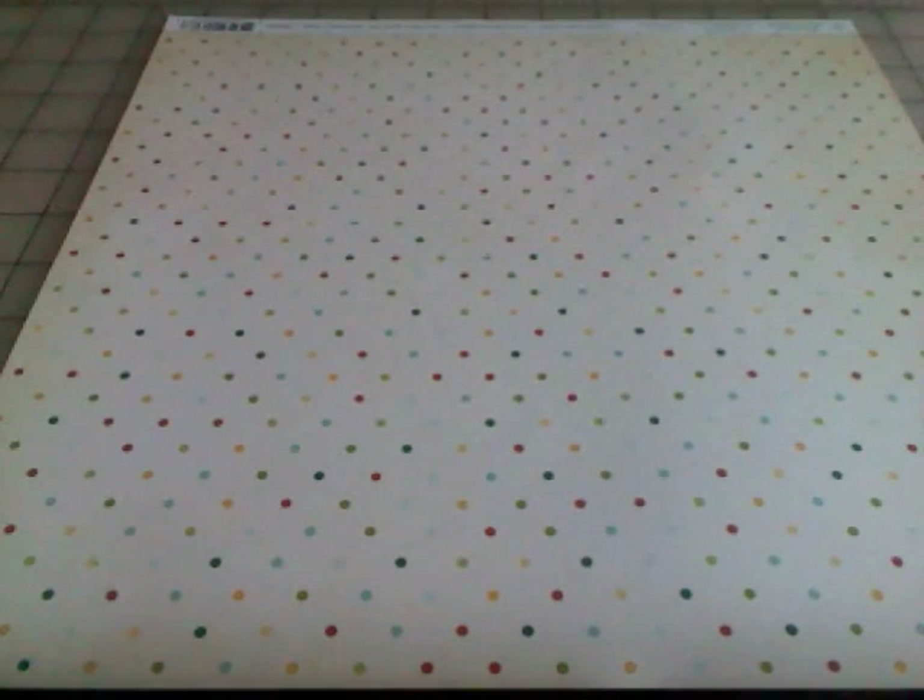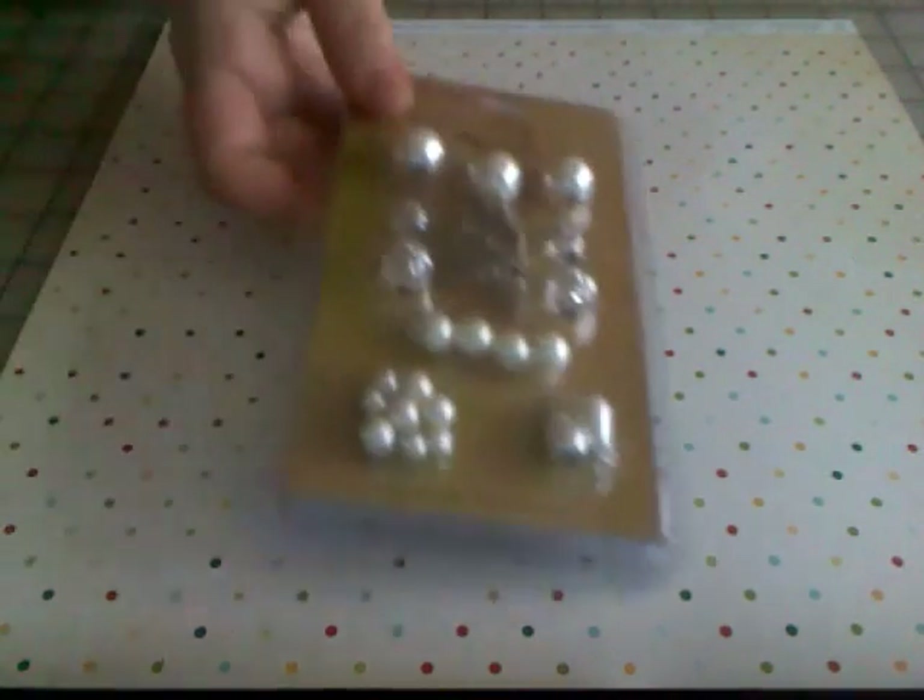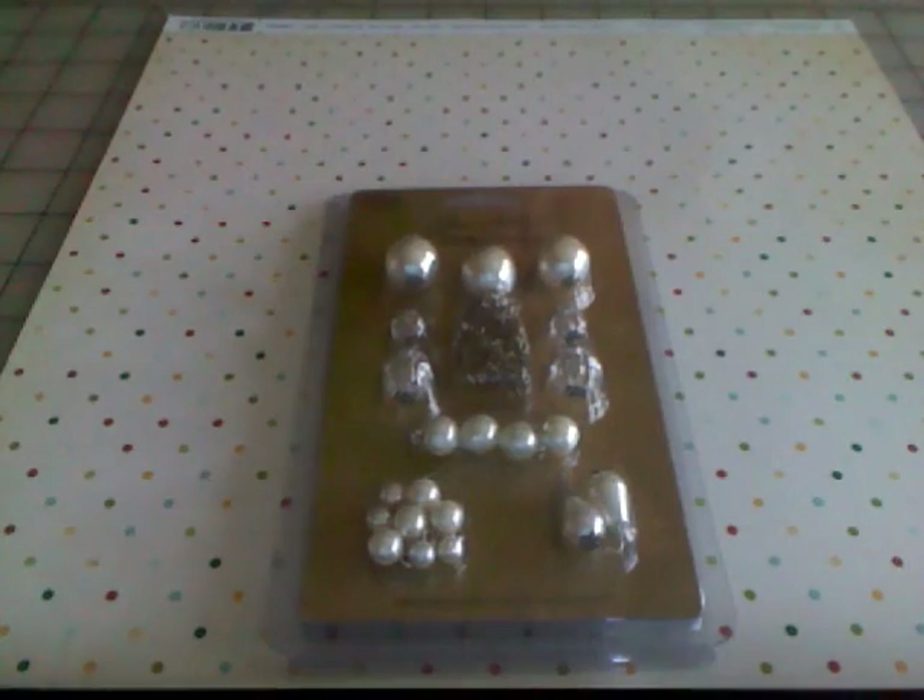Good morning everyone, it's the 17th of February and I have a couple of really great deals for you today I'd like to share. The first thing we're going to talk about are these baubles from Tim Holtz.